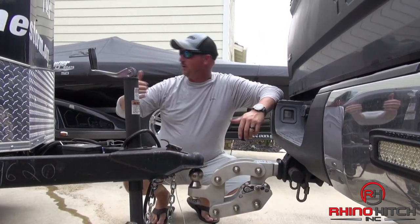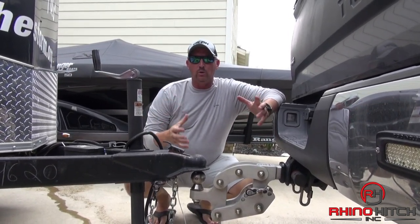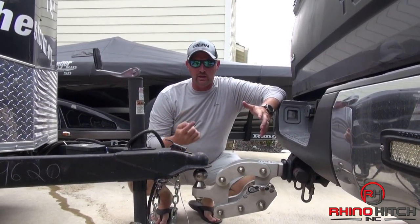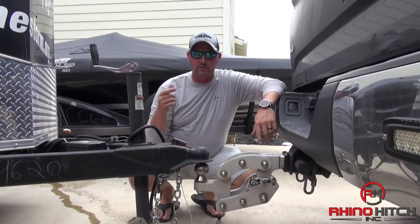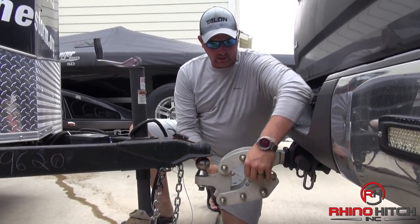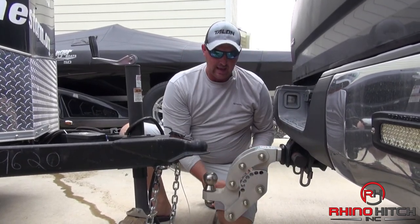From my Mastercraft to my Ranger to our utility trailer, no matter what we're doing, this hitch helps save the day, because it replaces three different hitches for us in one. We use the converter ball system. We've got a 2-inch ball for the boats, a 2-5/16ths ball for the big trailer.